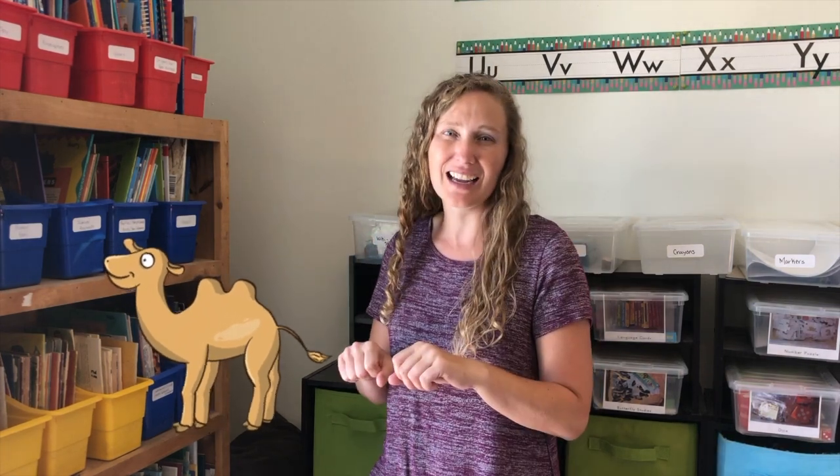Let's start with a rhyme. Alice the camel has three humps, so ride Alice ride. Alice the camel has two humps, so ride Alice ride. Alice the camel has one hump, so ride Alice ride. Alice the camel has no humps — Alice the camel has zero humps — cause Alice is a horse, of course.